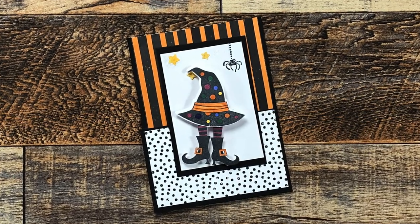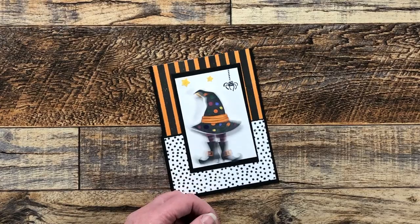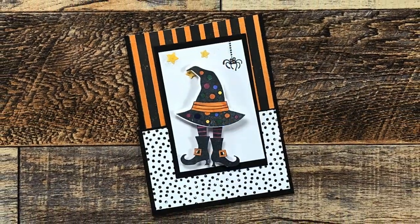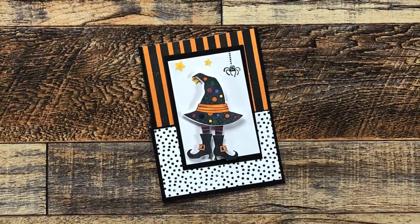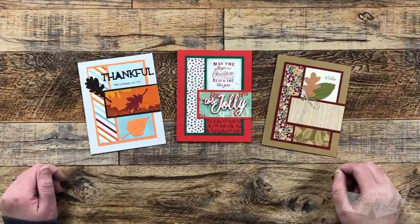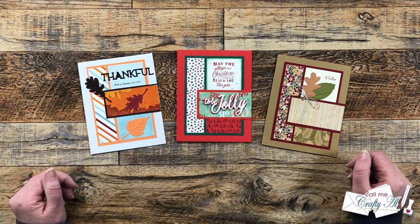Mary F from Washington sent in this fun Halloween card. Not only does it just look cute like this, but check out what it does — isn't that so fun! I got some of these action wobblers a year or two ago and I need to get them out and use them. Thank you so much, Mary!